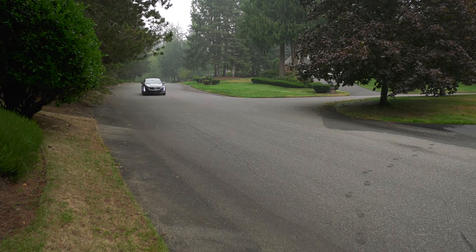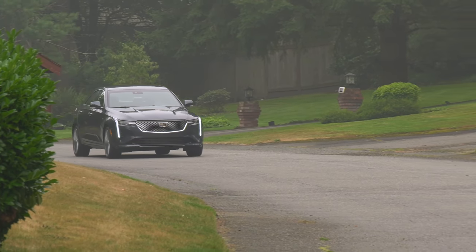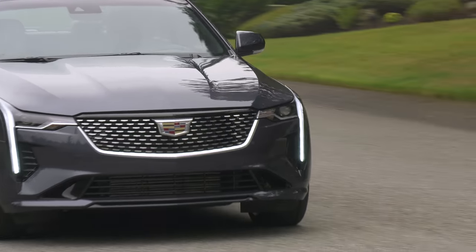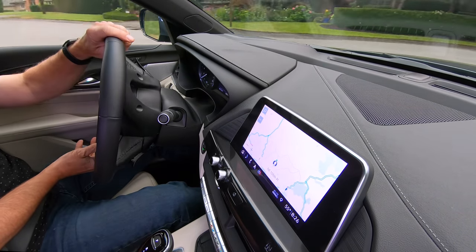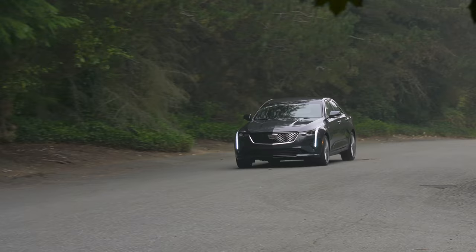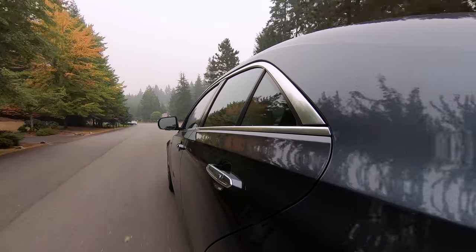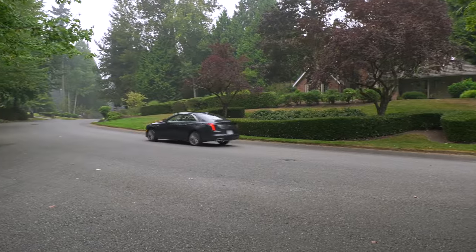A base rear-drive CT4 retails for about $34,000, similar to the A3, A220, and 2 Series Grand Coupe. This all-wheel-drive model with the bigger engine is pretty much loaded and just crests $50,000 — that's more expensive than the Germans by two to three grand. But GM tends to set MSRPs high for lots of haggle room. Do yourself a favor, get some price quotes before thinking it's too rich for your budget, and test drive, because a lot of brands have reputations they may or may not deserve.